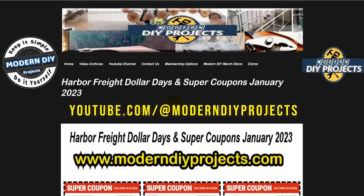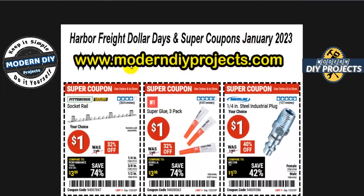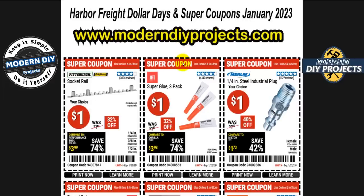These coupons have barcodes that need to be scanned at the register to get the discount. You can find them on my website under the extras tab. They're in effect until the 22nd of January, and can be used at the register or at online checkout.